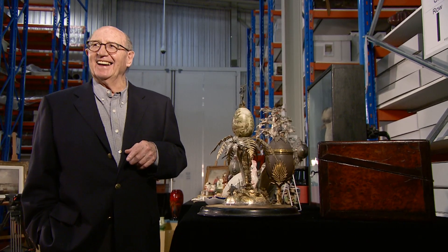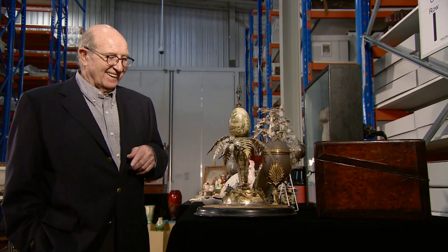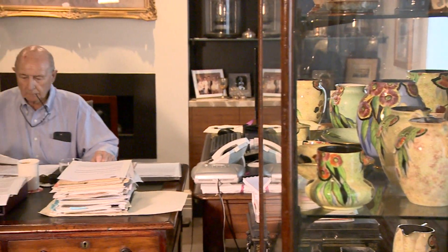Trevor is the other great story of this collection — how over decades he built this extraordinary assembly of our nation's history. When you can see Trevor in the collection and understand the breadth of his interests, you're struck by the mind of the collector.